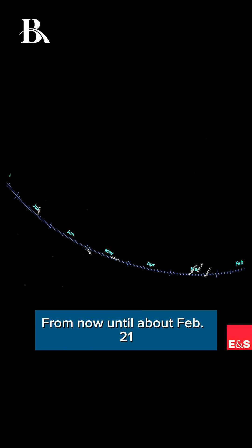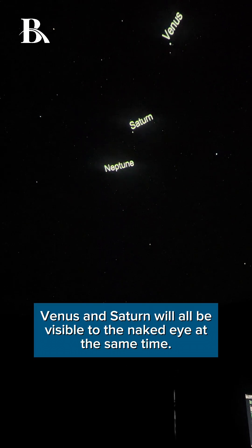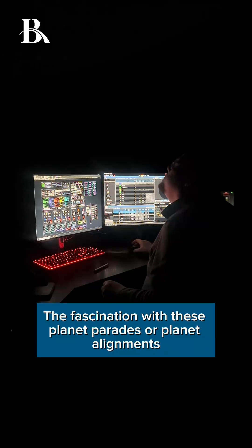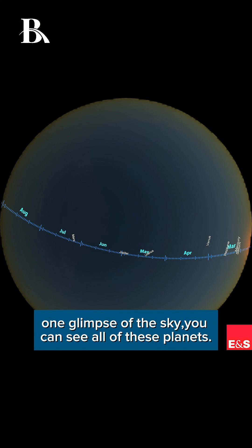From now until about February 21st, stargazers have the opportunity to see a planet parade in which Mars, Jupiter, Venus, and Saturn will all be visible to the naked eye at the same time. The fascination with these planet parades or planet alignments is that in basically one field of view — one glimpse of the sky — you can see all of these planets.